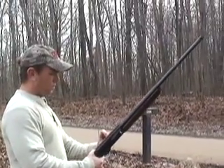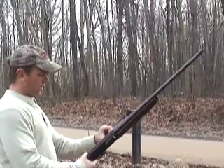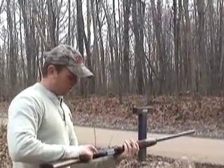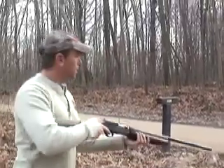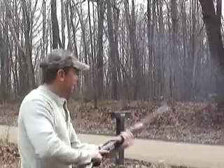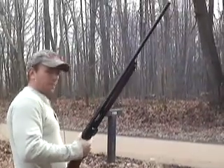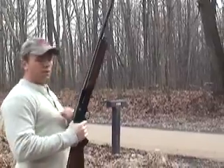What kind of gun you got there? Browning B2000, manufactured in '75 or '76. That full choke holds a pattern. Yeah, it does.